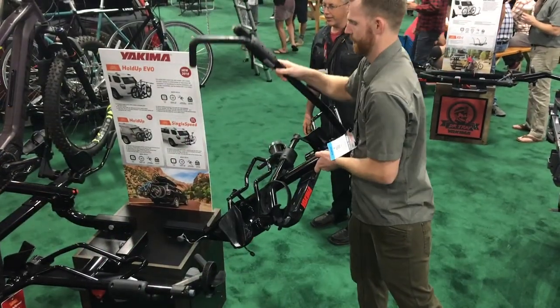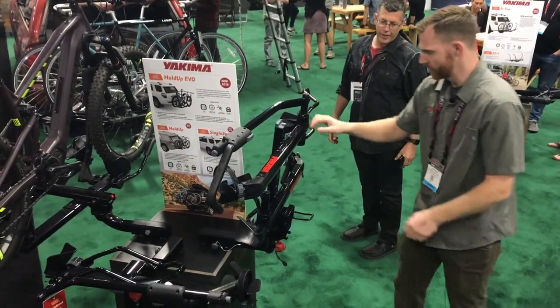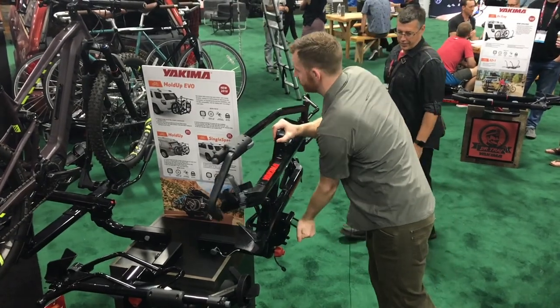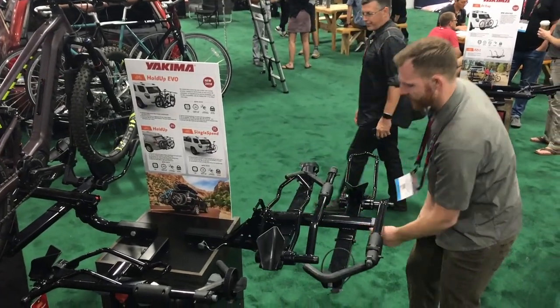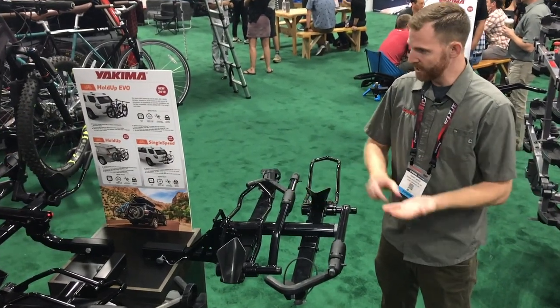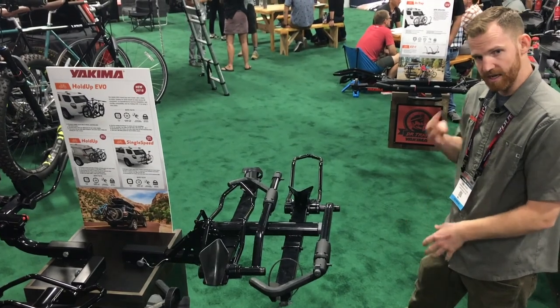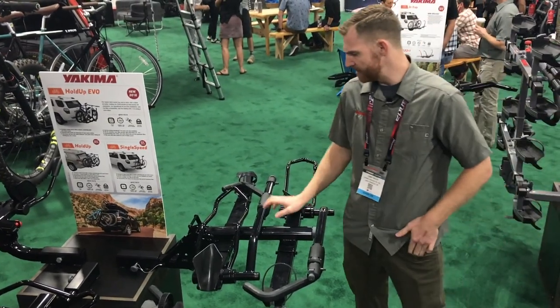When it's up you also have a kick plate here that you can step on to release it down. It comes in a two inch and an inch and a quarter version at $499, and you can also add the Plus Two to the two inch version to make it a four bike rack. It'll be available in February.